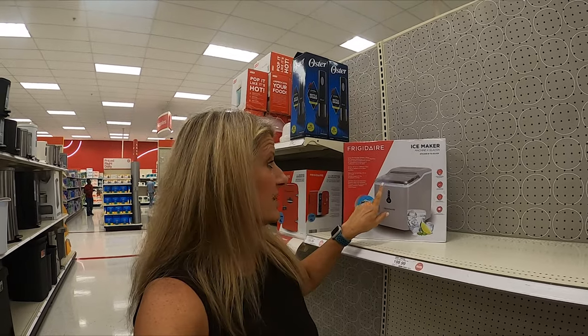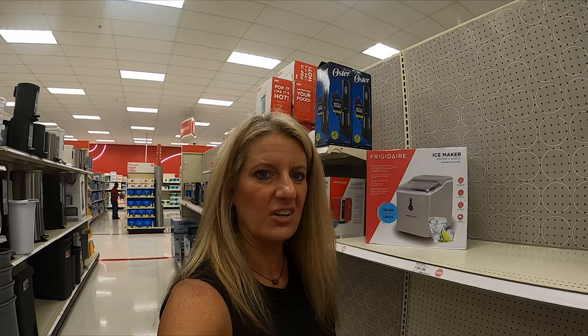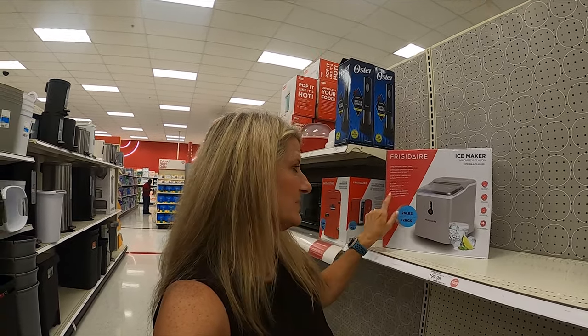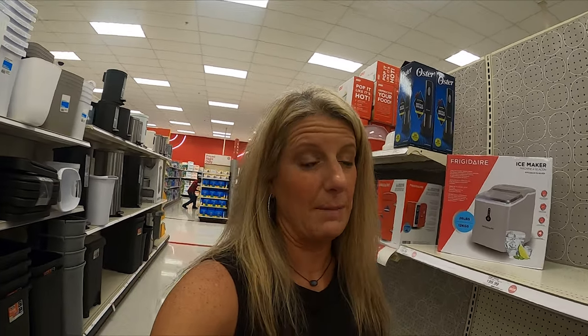I just found this Frigidaire ice machine — it's only $129. We love our ice maker. We don't keep ours in our camper, but we still love it and we pack up ice to take with us when we go camping.